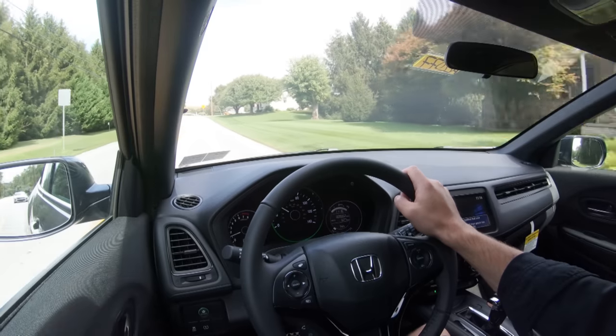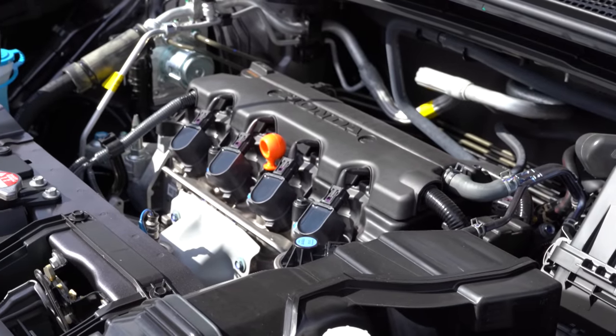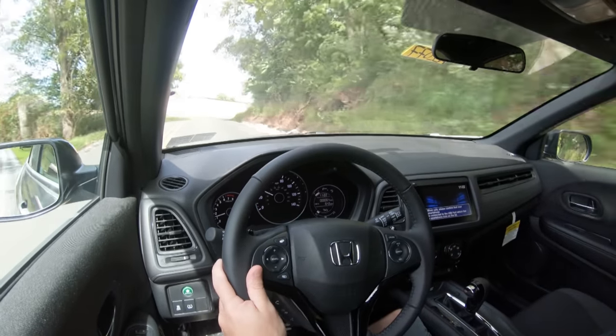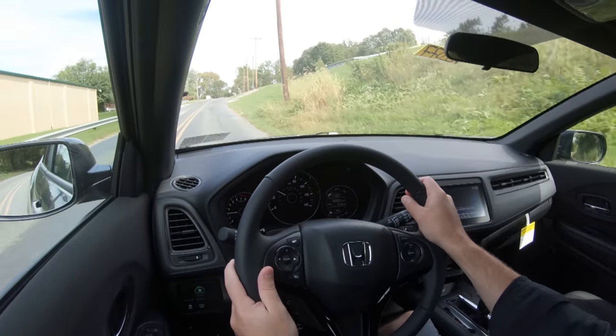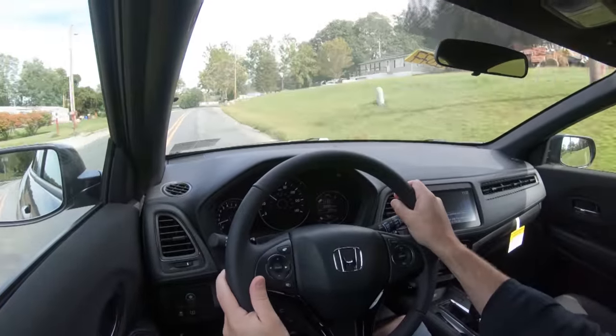There is also a ring around the speedometer here front and center. If you're driving more eco-friendly it's going to show up in green, and if you're flooring it it is going to show up in white — so it's kind of a driving indicator at any given time, letting you know how fuel efficient you are driving. I thought that was pretty cool.